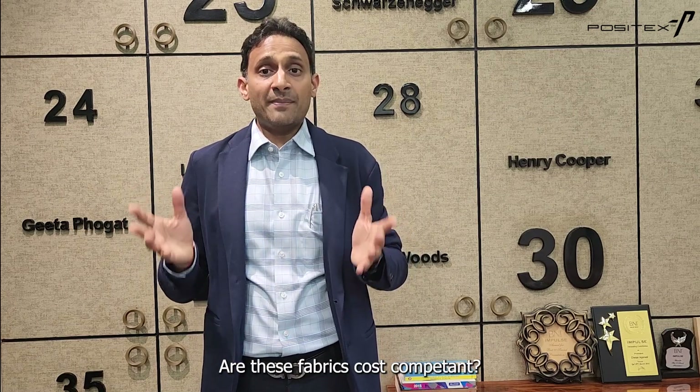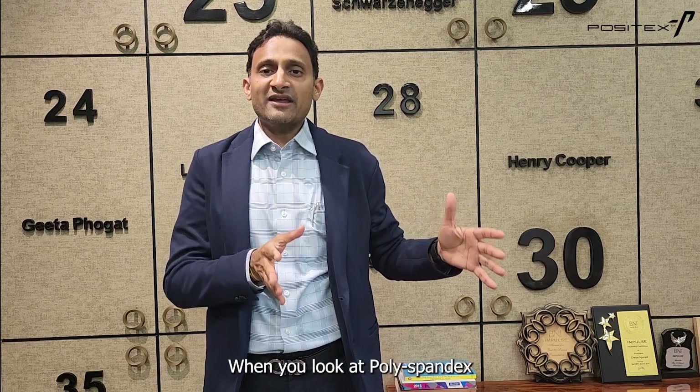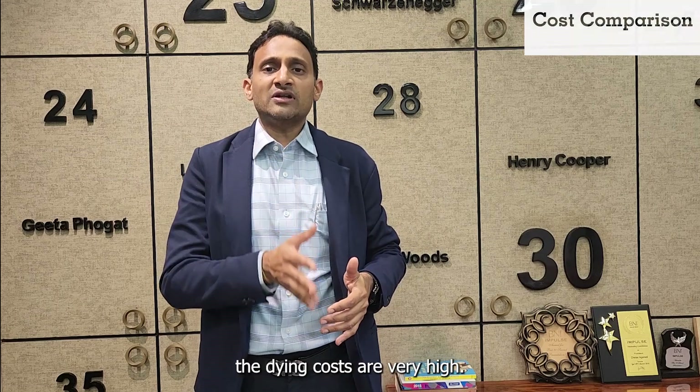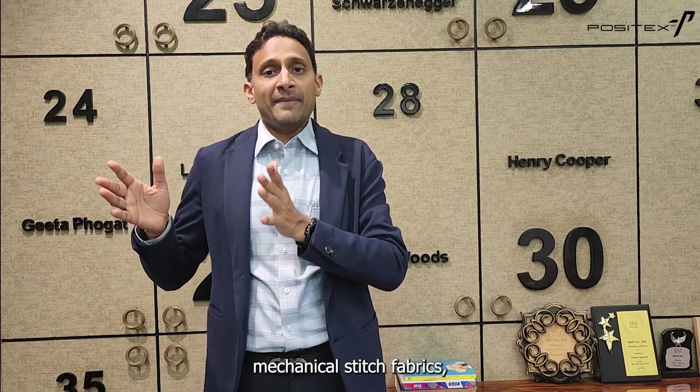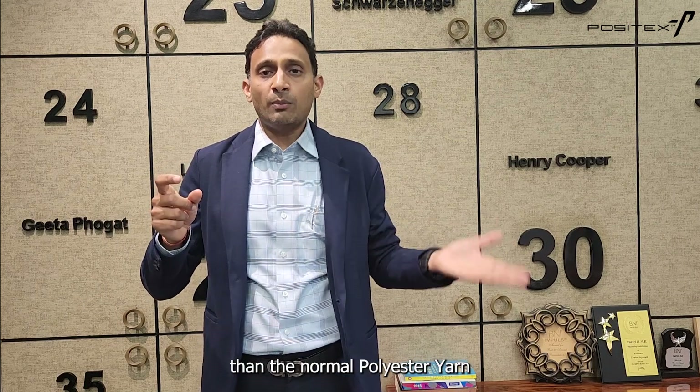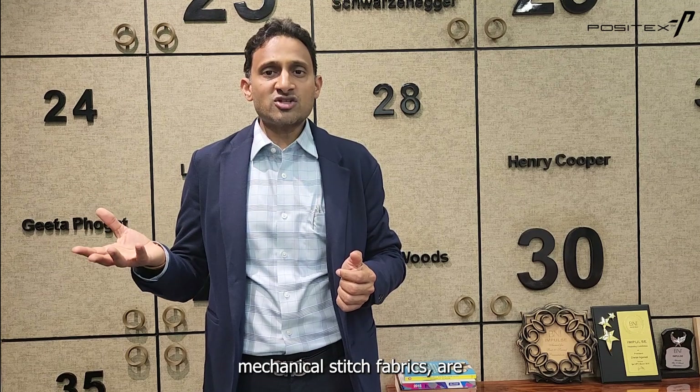I'm sure you must be thinking: are these fabrics cost competitive? When you look at poly-spandex based fabric, the spandex yarn is expensive, the knitting cost is high, and the dyeing costs are very high. But with mechanical stretch fabrics, only the yarn component is higher than normal polyester yarn, while the knitting and dyeing costs are almost equivalent to normal polyesters.